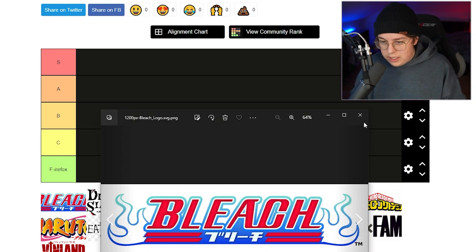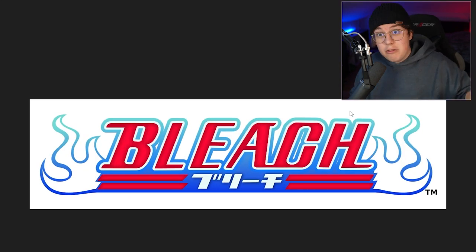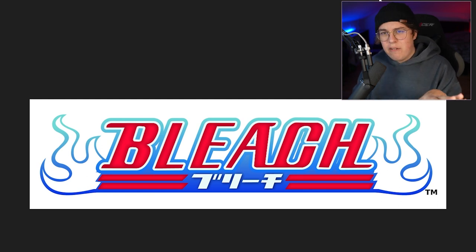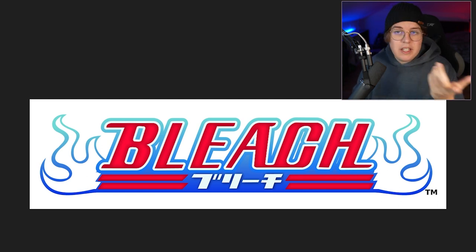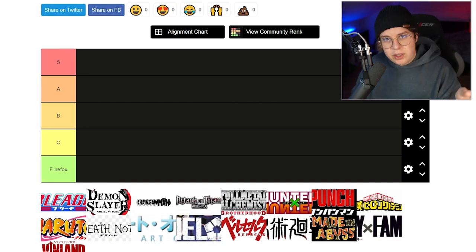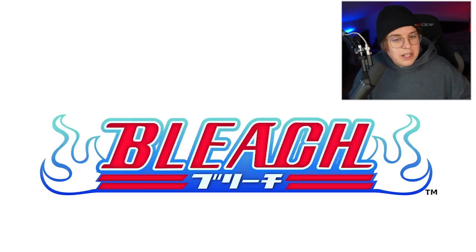First off we got Bleach. Funny enough I just recently read all of Bleach and I loved it. The logo, however, is kind of a bit weird. Keep in mind that every anime logo on this list is still a good logo in my opinion, except maybe one or two — it's just I personally prefer some over others. Bleach is a very interesting logo. I really like the colors of the red, but the thing is I really don't like the shadow that is in the font in the red.